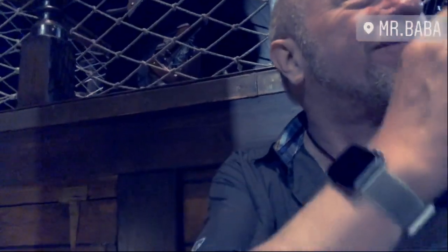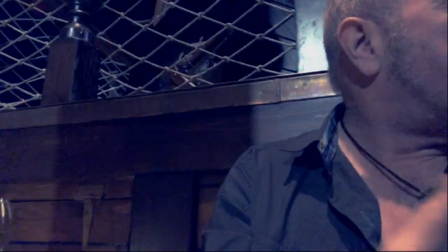Greetings again from Varna. I'm still on this ship stuck in the sand — it's a restaurant called Mr. Baba. Over here there is a food festival and there's live music going on; it sounds more like Bulgarian pop.